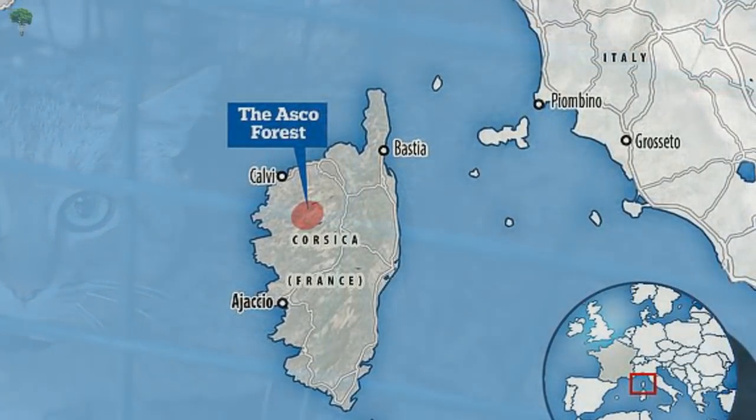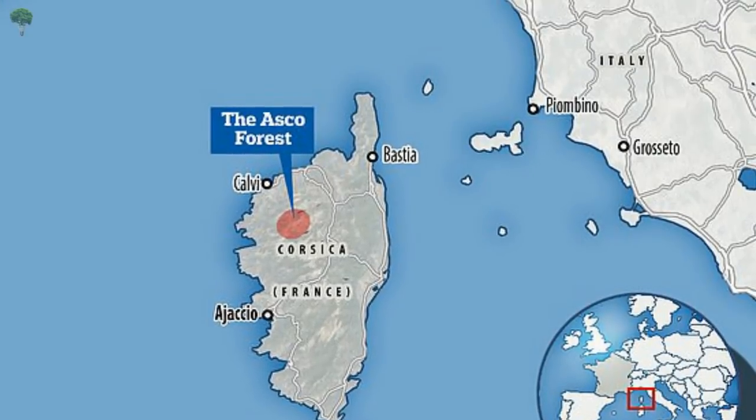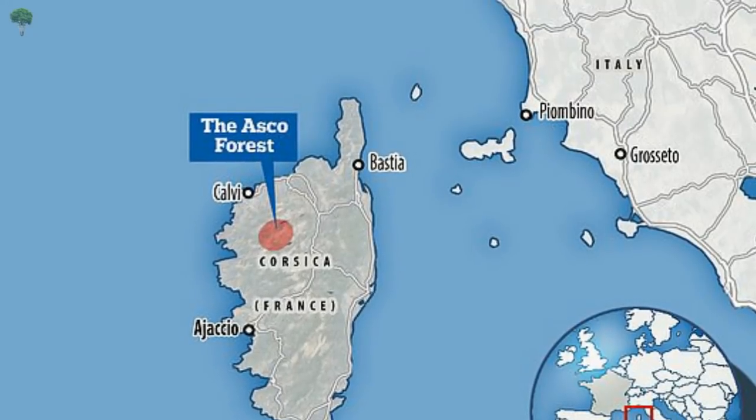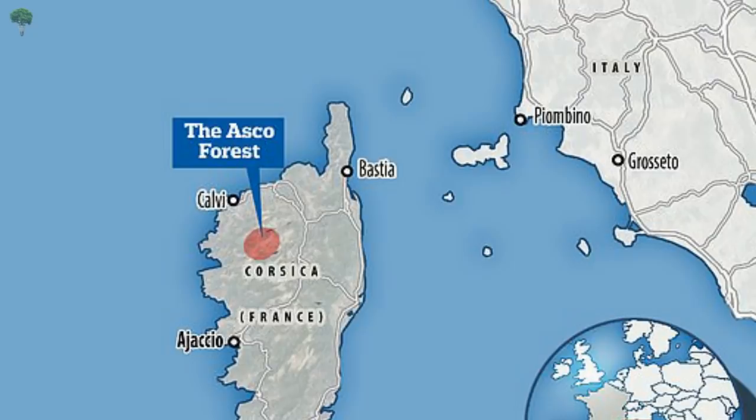The team hopes to have the feline recognised and protected within 2-4 years. The cat fox may have entered the scientific record, but it has yet to surrender all of its secrets, with its exact diet and reproductive patterns remaining to be studied.